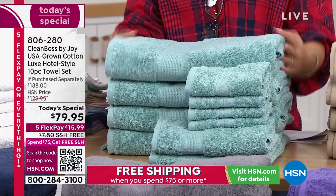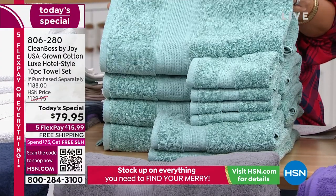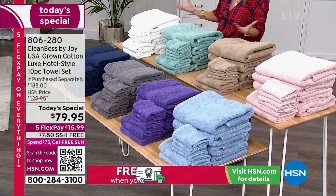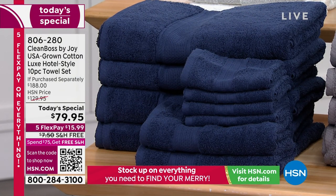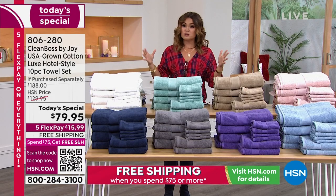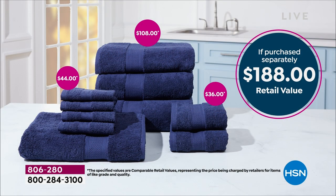We're so proud to bring them to you for the first time ever with four of these huge bath towels. These are massive — they're four foot eight by two and a half feet. And every time you wash them, they bloom and get bigger and fluffier and more beautiful. You're also getting four of the oversized wash towels and two of the hand towels included. All of this together is a $188 retail value. The four bath towels alone is a $108 value.